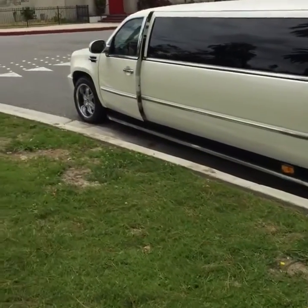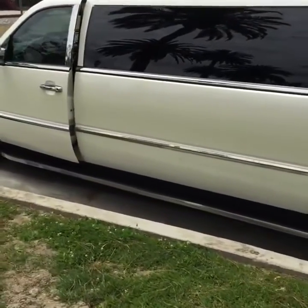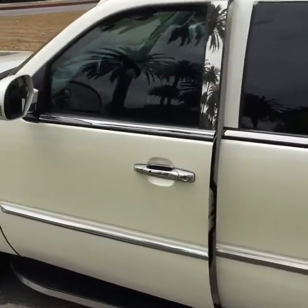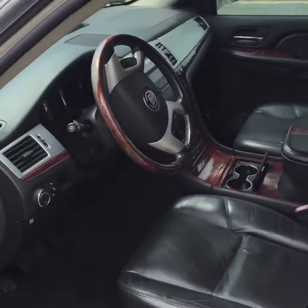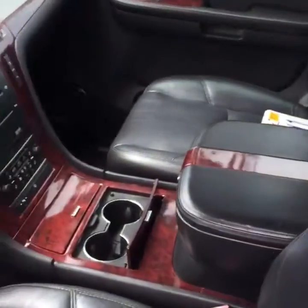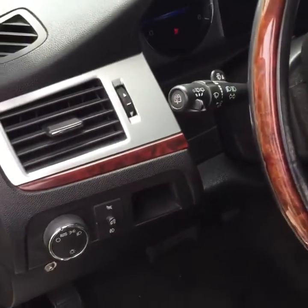As I was saying earlier, it's got 76,000 miles on it and it was owned by a gentleman in California — I believe he purchased it brand new. Here's the driver's area. As you can see, there are no tears in the leather or anything like that.